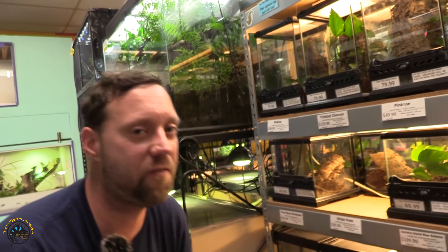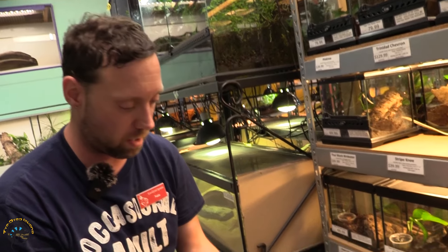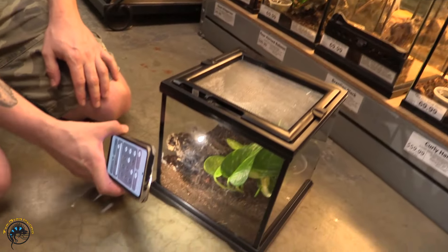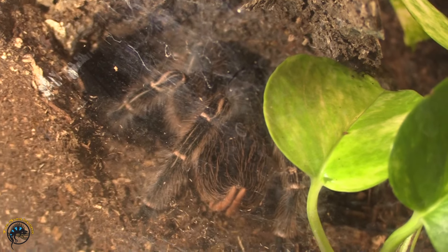Next I have a striped knee tarantula — we did get this guy in, brand new back in stock for the first time in a while. Alright guys, that's all for the shipment we got in. I hope you guys enjoyed it; if you're interested, come check them out. See you guys in the next one — I'm going to pass it on to Eric for the fish.